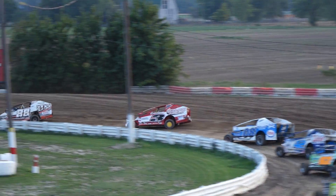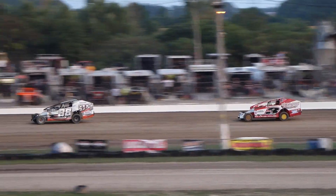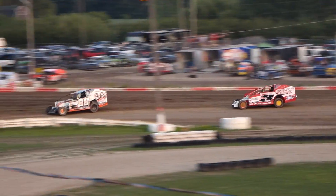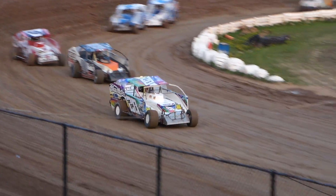Lots of bite here for these modifieds tonight. Definitely seeing some fast lap times as Gordon leads Pearce over Brockman and Delario, and Bicknell rounds out the top 5 as they race single file into turn number 4. Coming out of 4, completing lap number 3.